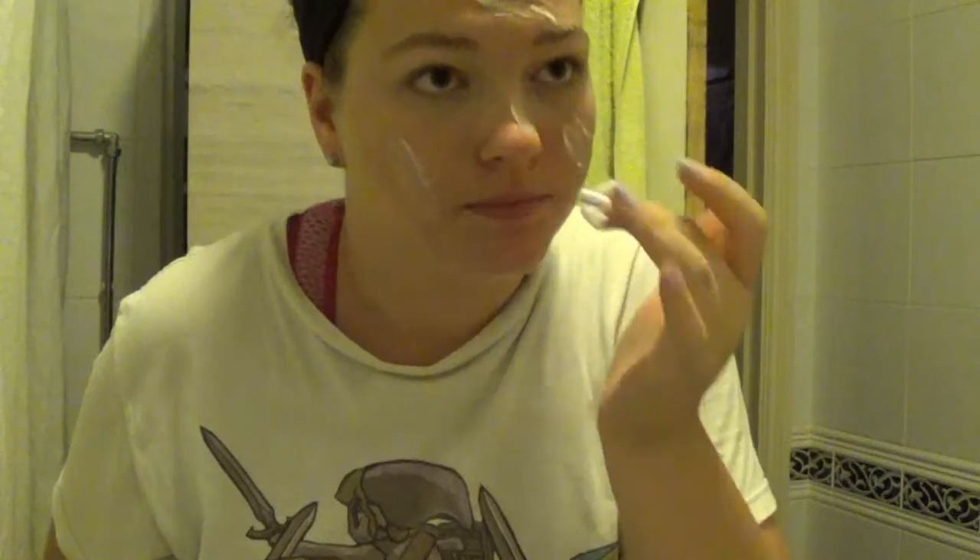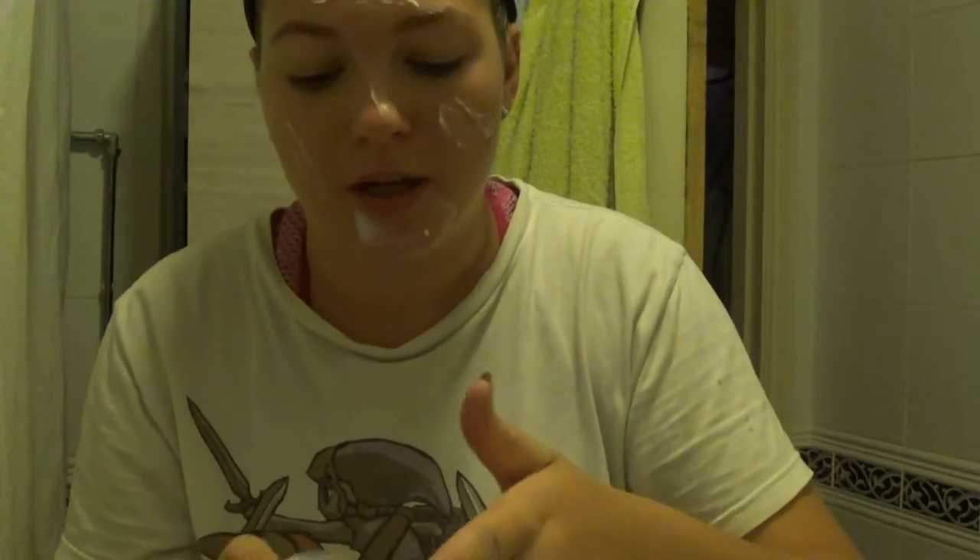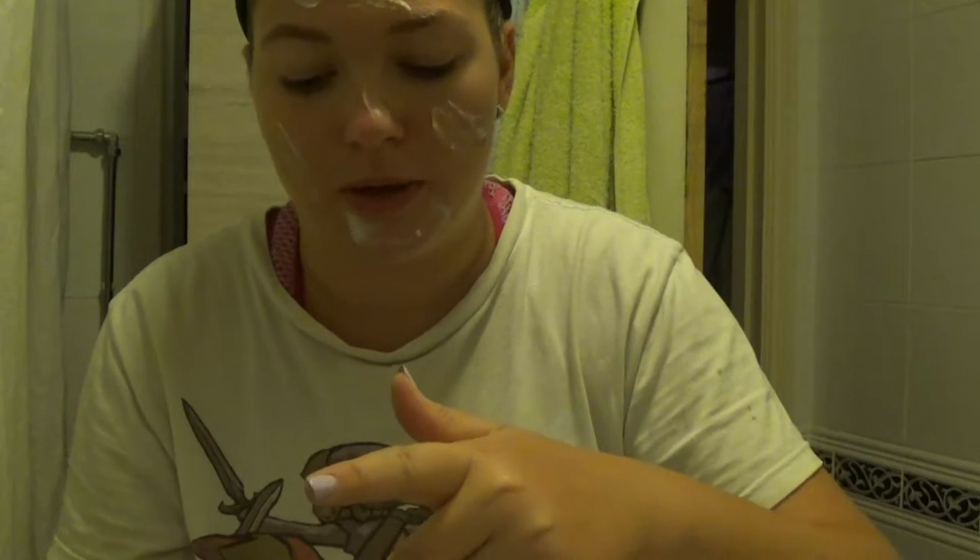Sometimes if I'm feeling lazy, I'll use a makeup wipe or the Garnier Micellar Water, but this is literally my go-to product to remove my makeup. I did put way too much on. Sometimes if I am feeling lazy I will use the Micellar Water by Garnier or a makeup wipe, but more often than not it is this.